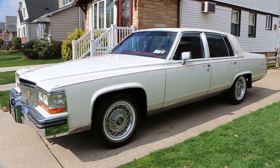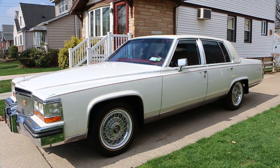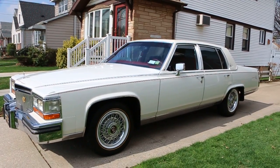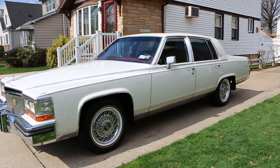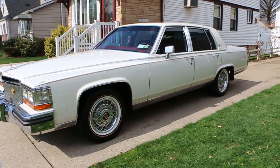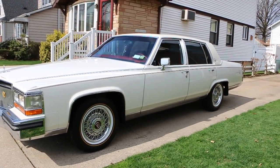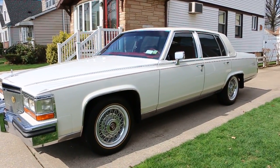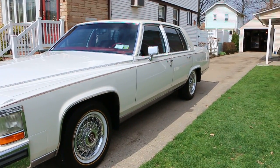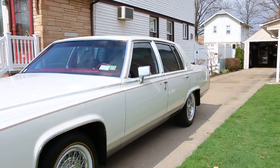Hey guys, thanks for joining us today. Mike here with Weeby Autos. Today we have a beautiful car — a 1989 Cadillac DeElegance. We got Marty here, the owner, who's going to tell us a little bit about it. There was very limited production on the DeElegance — about 220 made. White and red is Marty's favorite color combination.